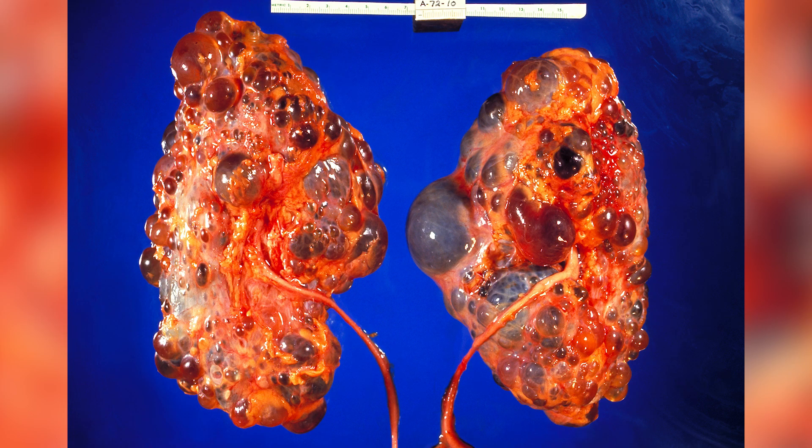You can develop urinary tract infections, and ultimately because the cysts press on the normal kidney tissue, the normal kidney tissue stops working, so you can develop end-stage kidney disease. There are numerous manifestations of PKD outside of the kidney as well that can be quite serious, including liver cysts and brain aneurysms.